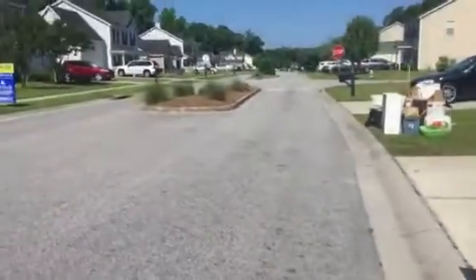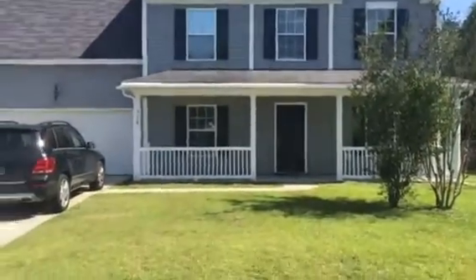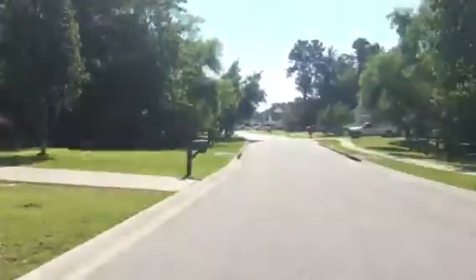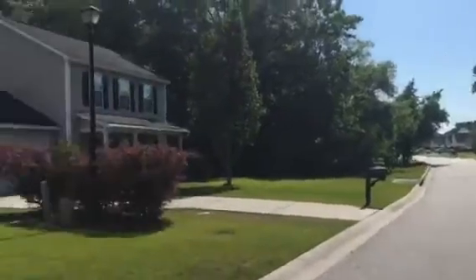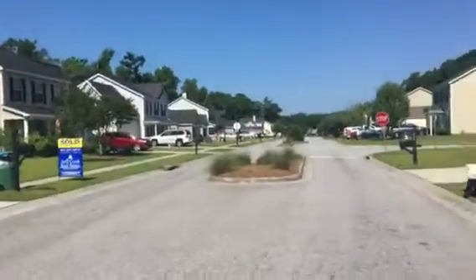Okay, this one is Beverly Drive. Definitely could do some landscaping in the front. This is the street. Bridges of Somerville. It's a good neighborhood. Quiet.